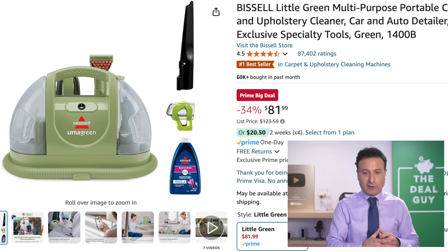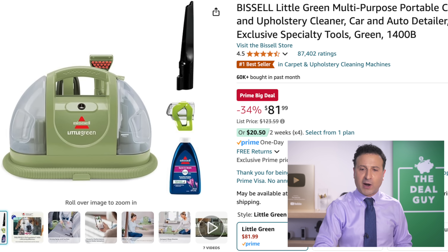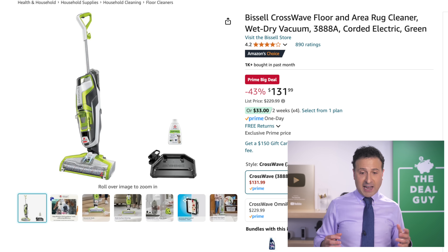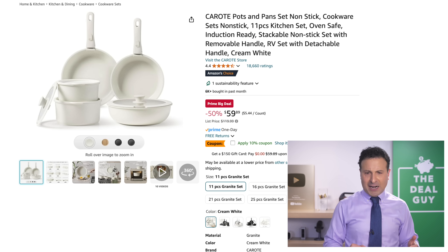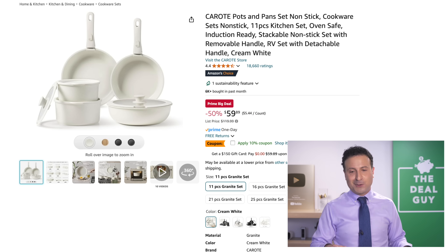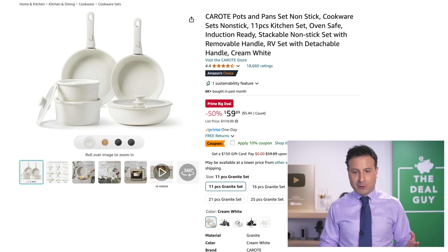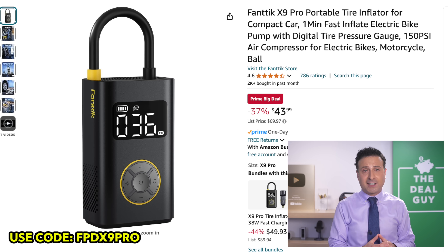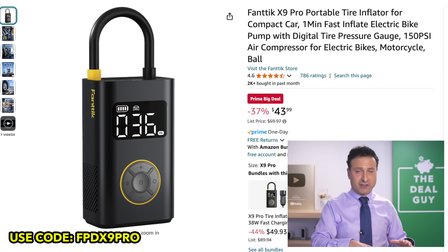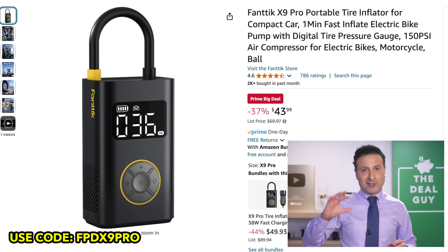The extremely well-rated $82 Bissell Little Green Machine obviously doesn't need an introduction — a bestseller every Prime Day and Black Friday, back at that special pricing. If you're looking for something with handheld capability, the Bissell Crosswave right here is $132, 43% off. The Caraway pot and pan set — I love the way they look — $59 with an additional coupon; it's a non-stick set with removable handles. This tire inflator from Fanttik has a beautiful design — I have a coupon code to further lower your price to $39.98, and with the temperature differentials this time of year, keeping it in the glove box is a great idea.